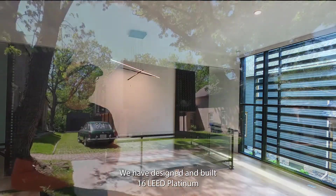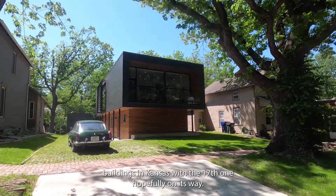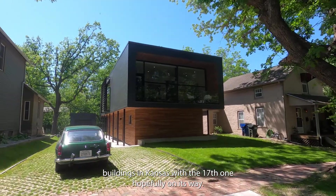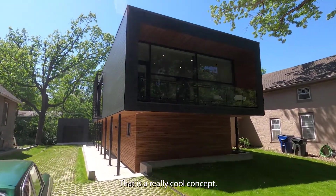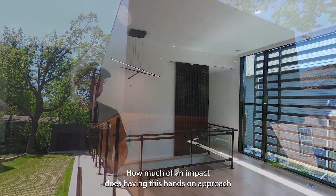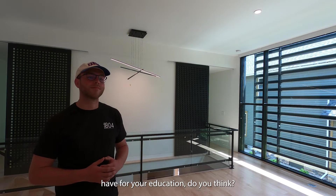We have designed and built 16 LEED Platinum buildings in Kansas, with the 17th one hopefully on its way. That is a really cool concept. How much of an impact does having this hands-on approach have for your education, do you think?